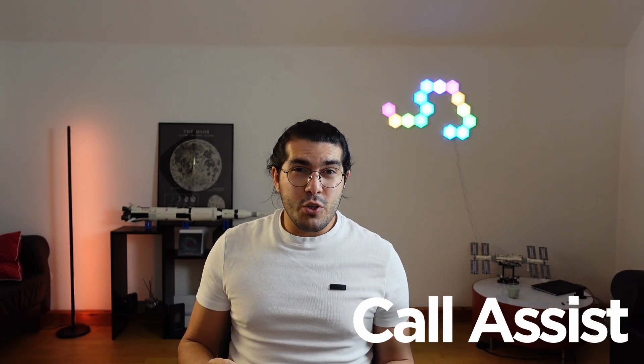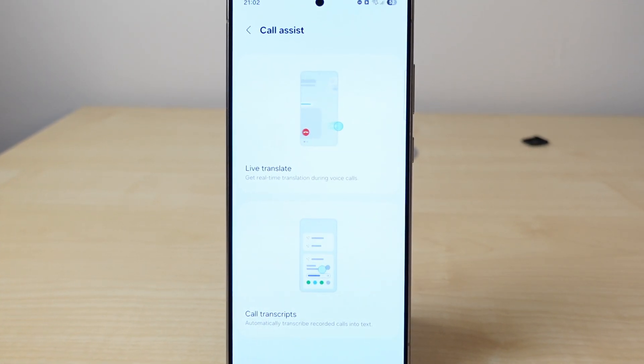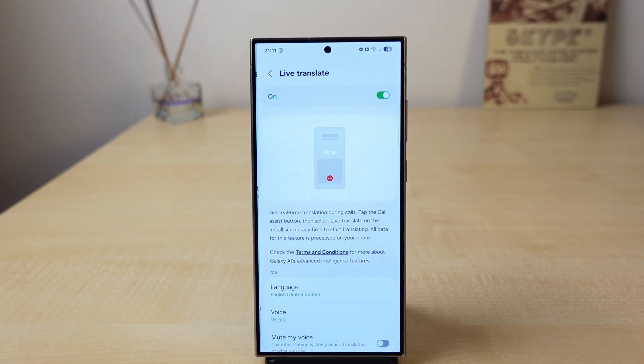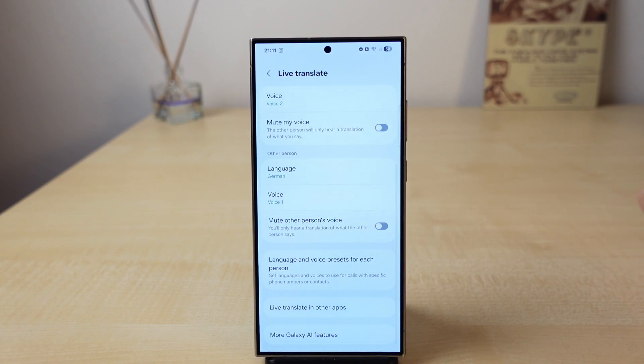Call Assist is a really useful and powerful feature. It's basically a live translator for your phone calls. With the One UI 6.1 update, it also started to support third-party apps such as WhatsApp. And with One UI 7, it gained another useful addition — now you can transcribe your recorded calls and see them in text format. It all sounds good, but that's the only thing this feature is really good at.